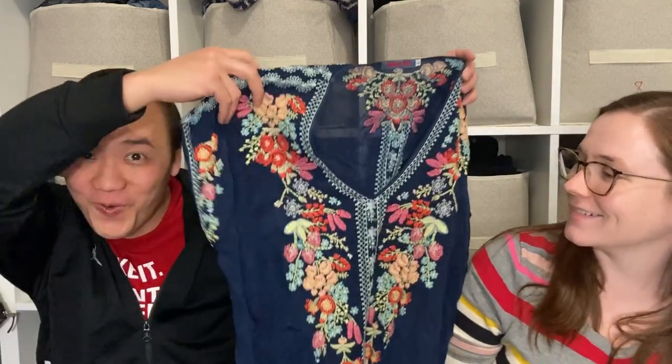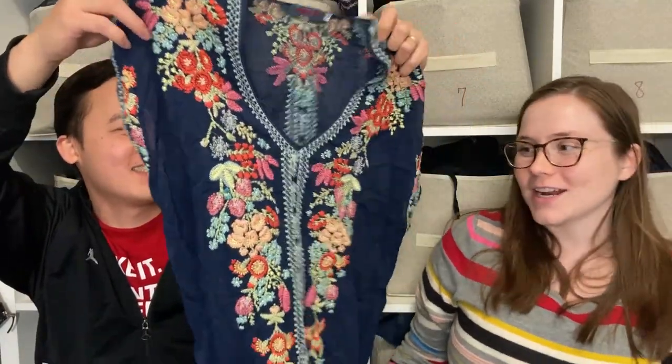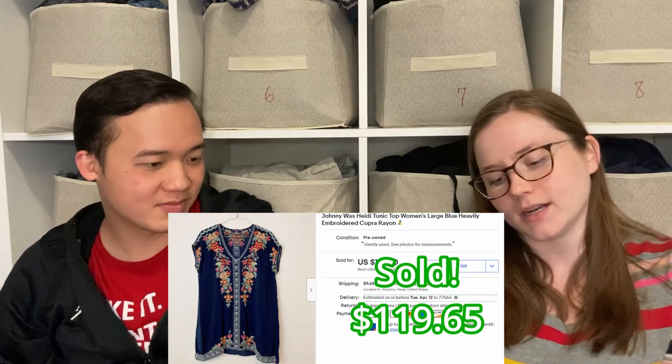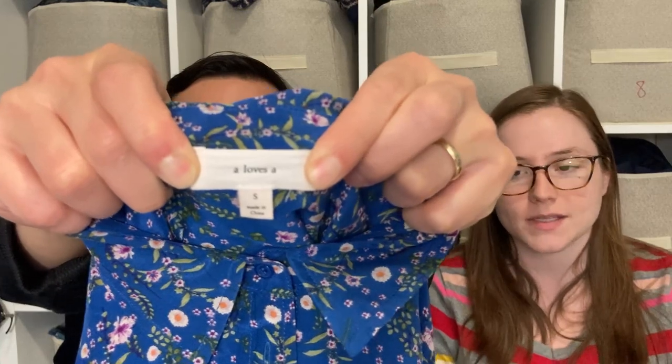We love finding Johnny Was and Kang actually found this one, which is a rarity. It's very heavily embroidered in a nice color — we just love it and can't wait to list it. It's a size large, which is great. Large and extra large are the best Johnny Was sizes. I most often find them in small, but large is even better.